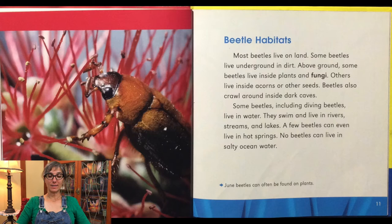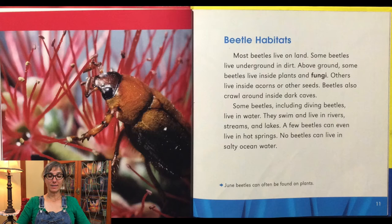Most beetles live on land. Some beetles live underground in dirt. Above ground, some beetles live inside plants and fungi. Others live inside acorns or other seeds. Beetles also crawl around the inside of dark caves. Some beetles, including diving beetles, live in water — they swim and live in rivers, streams, and lakes. A few beetles can even live in hot springs. No beetles can live in the salty ocean water.